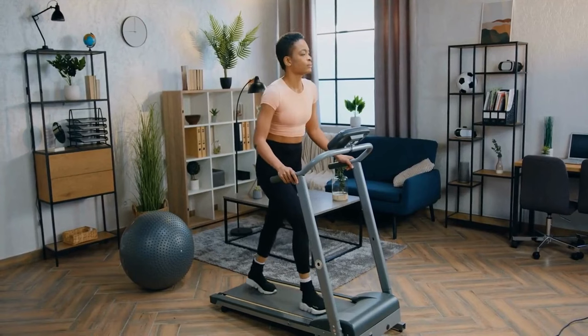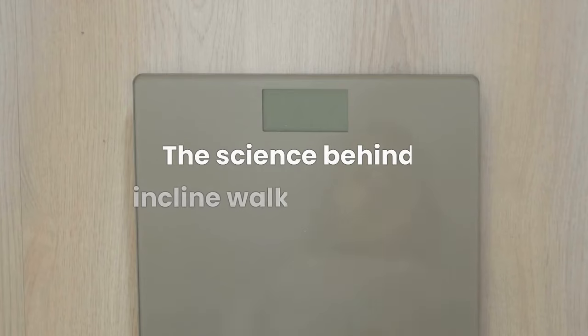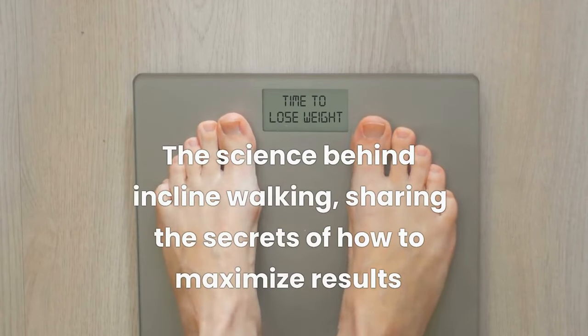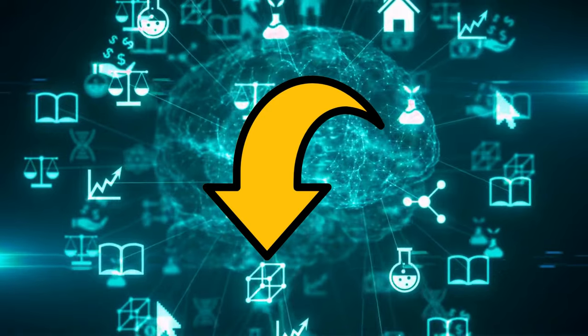The short answer is yes. You can safely do incline walking — even minuscule incline — with terrific weight loss results. Watch this video as we unpack the science behind this, sharing the secrets of how to maximize your weight and fat loss progress. I'll leave all the links to the studies mentioned in the video in the description box below.